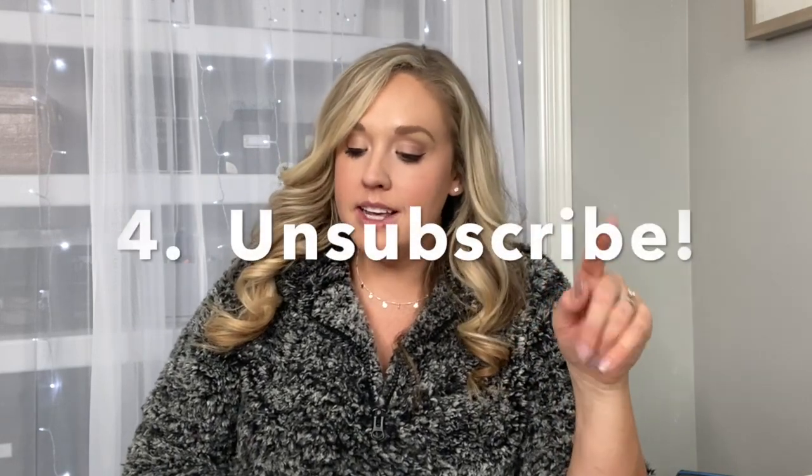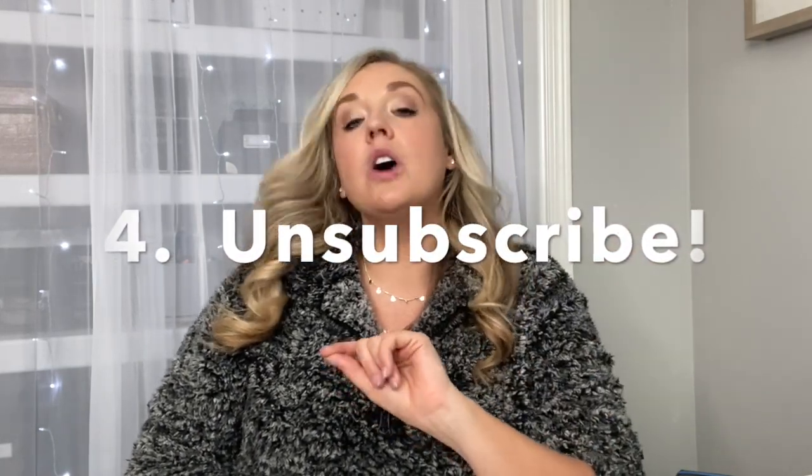Tip number four is to check out these websites — I'll leave links down below. One is unroll.me, which helps you with digital clutter. Sometimes when we visit websites or buy something, we're unintentionally signing up for newsletters and email lists. This will pull out what lists you're subscribed to and you can pick and choose which ones to get rid of. I promise you'll be shocked at how many active subscriptions you have that you don't even realize.